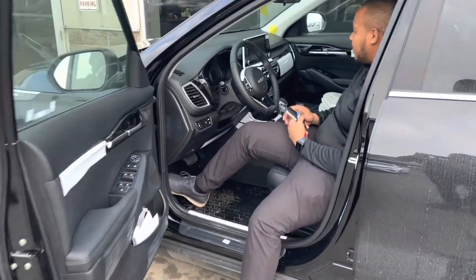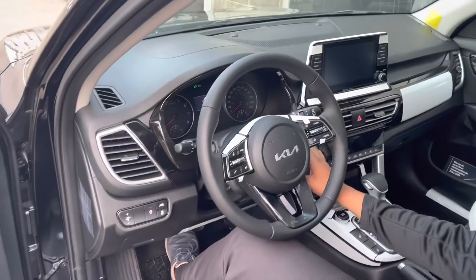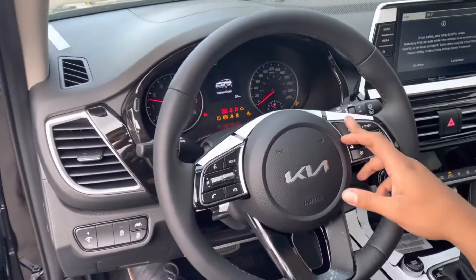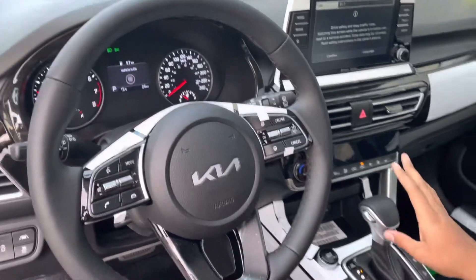Coming inside here, you'll see that you have your beautiful eight inch touchscreen. That's also going to have your digital display for your speedometer, push button start, heated seats, heated steering wheel — very nice interior.